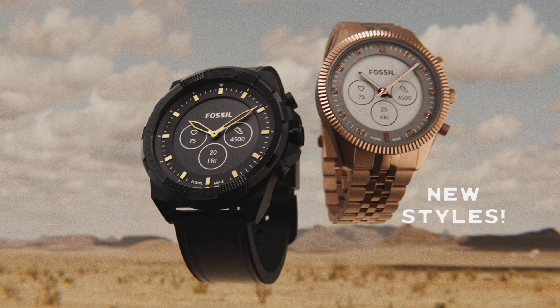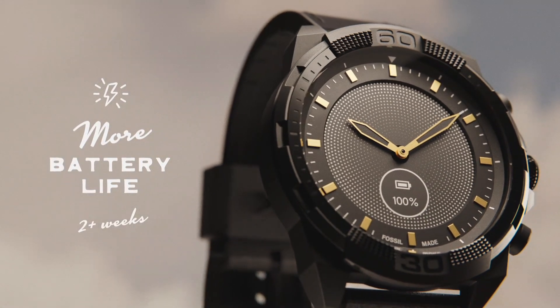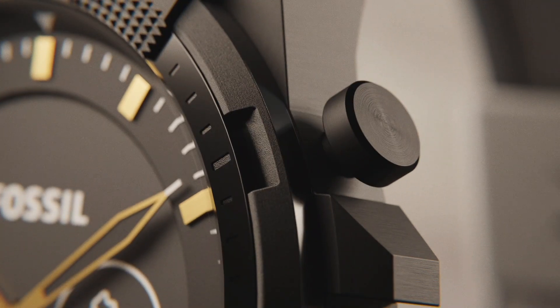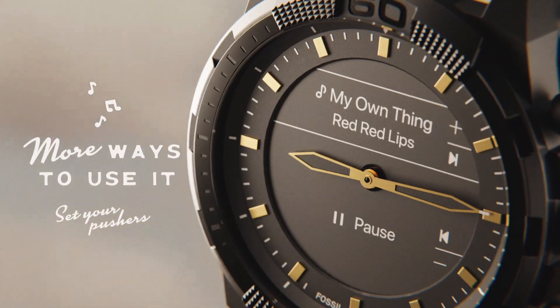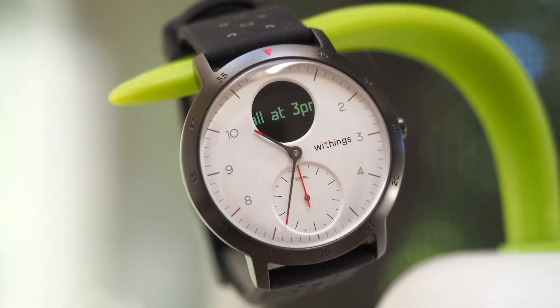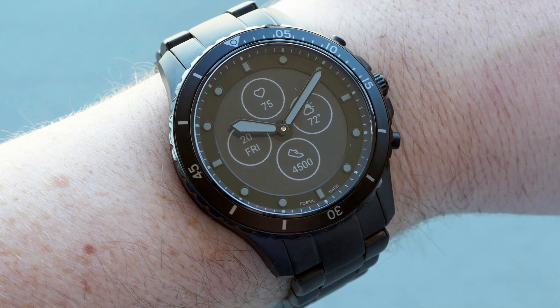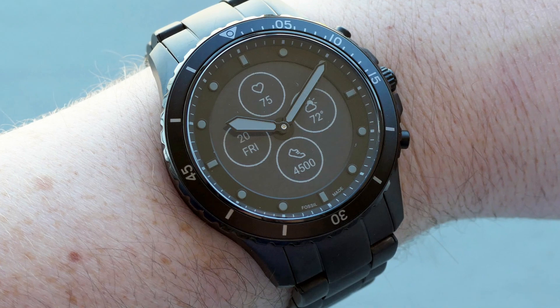If you're looking for a stylish and functional accessory to track your fitness, receive notifications, control music playback, and more, then a hybrid smartwatch might just be what you need. It can be difficult to decide which option is best with so many options available. That's why we've done the research and testing to bring you our picks for the best hybrid smartwatches available today.